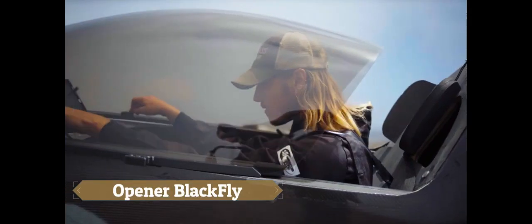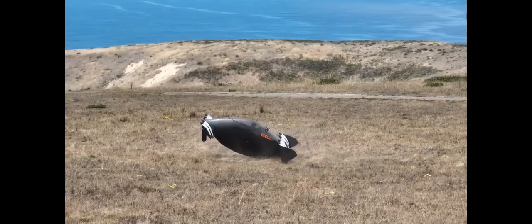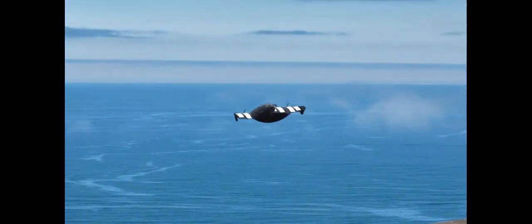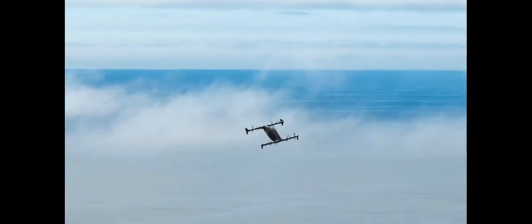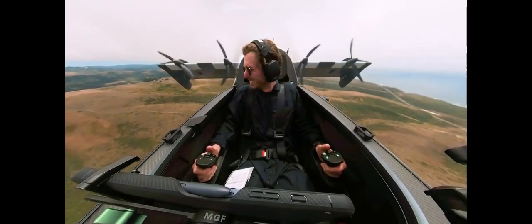The Opener Blackfly is a new electric aircraft with a distinctive look and impressive capabilities. It features a bubble canopy in the centre, resembling a boat's hull, and two wings each equipped with four electrically propelled propellers. The Blackfly can mimic the flight characteristics of both conventional planes and helicopters thanks to its unique design.